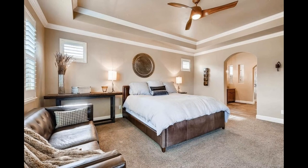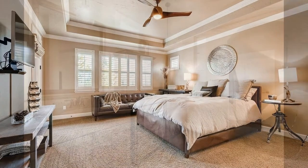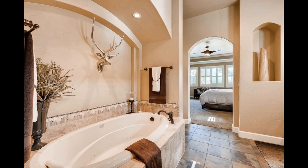The spacious Main Level Master Retreat features a tray ceiling with crown molding, a private patio, a sitting area, a huge walk-in closet, and an adjoining bath and laundry room. The luxurious five-piece master bath boasts dual vanities with stone counters, an enclosed shower, and a large jacuzzi-jetted soaking tub.